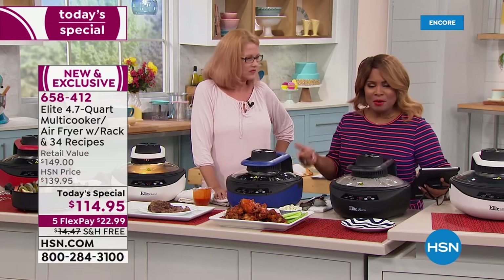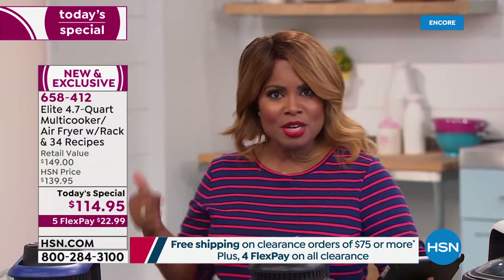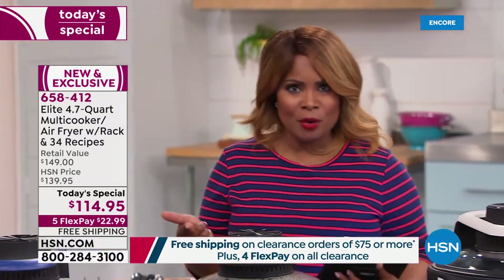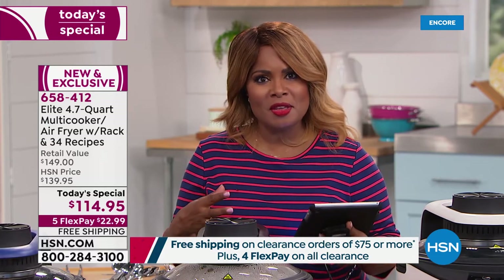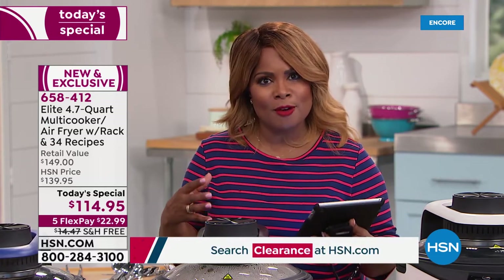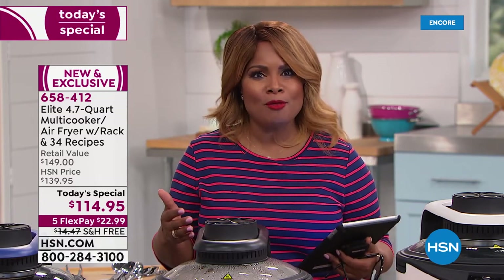No preheating — you're going to put this right on top of your countertop. No bending over. You're going to save on your electricity bill. And now you've got the versatility of both a multi-cooker and an air fryer at once, with free shipping and handling.